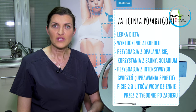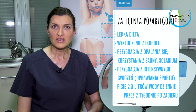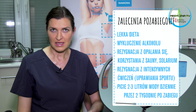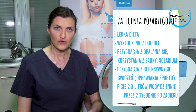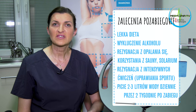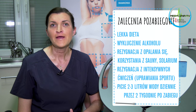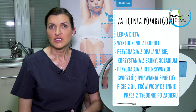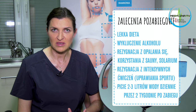Wiąże się to również z ograniczeniem wykonywania sportu i intensywnego ćwiczenia – okres dwóch tygodni jest bezwzględny. Należy spożywać duże ilości wody, od dwóch do trzech litrów, tak aby wspomóc drenaż i odciąganie tłuszczu przez układ chłonny, co pozwoli na osiągnięcie lepszych efektów oraz zdrowsze przejście okresu pozabiegowego.